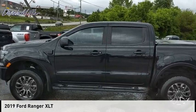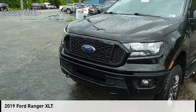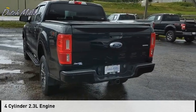Looking for the right vehicle? Check out the 2019 Ranger. This vehicle is powered by a four-wheel drive, four-cylinder, 2.3-liter engine.